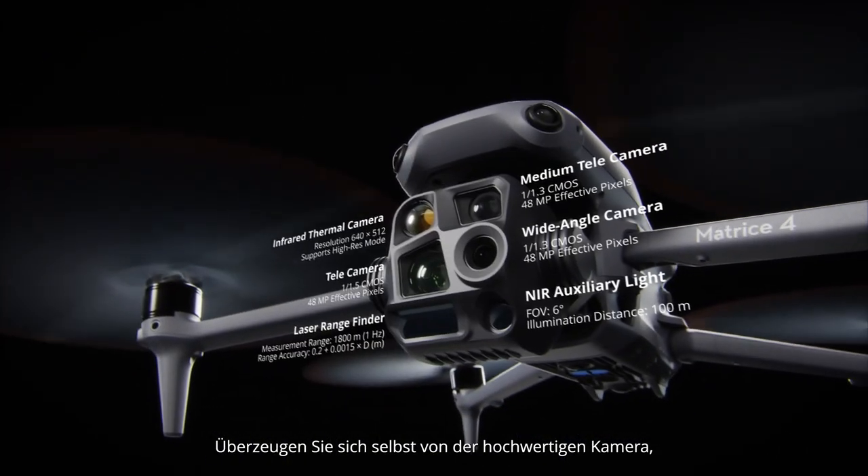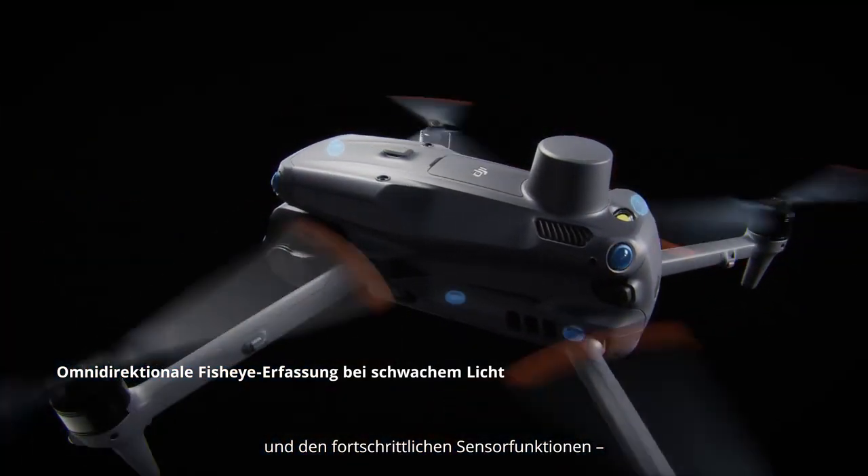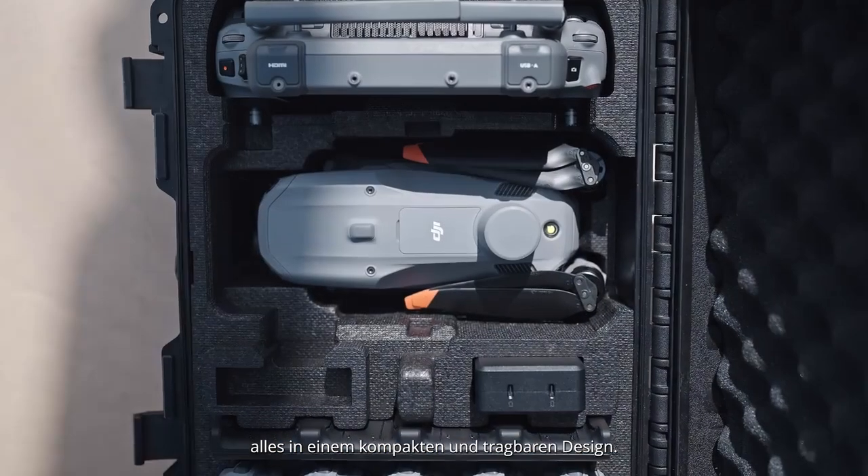Experience exceptional camera performance, powerful onboard computing and advanced sensing features, all in a compact and portable design.